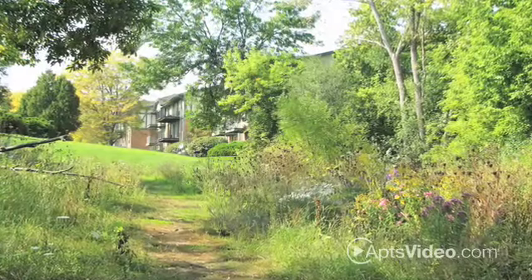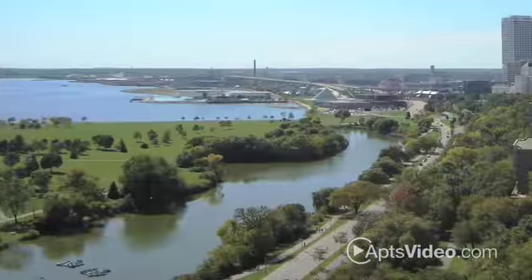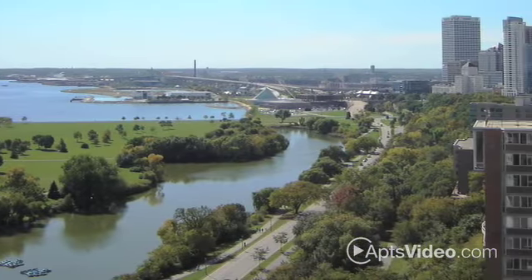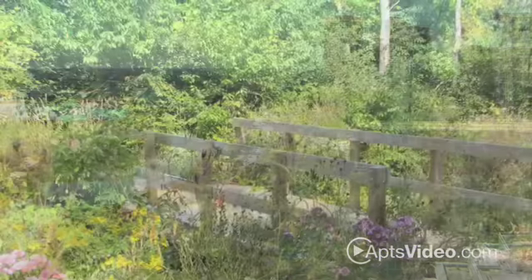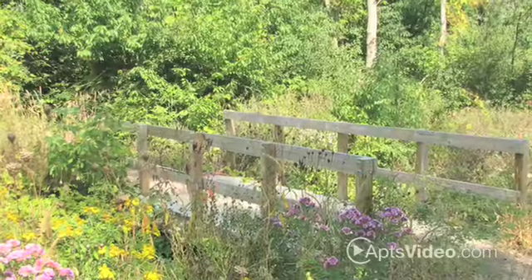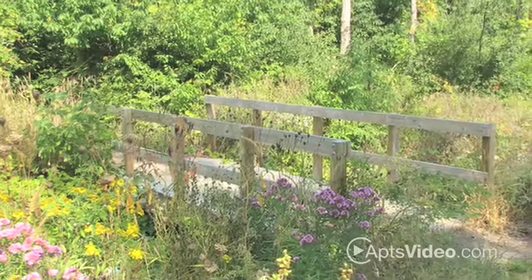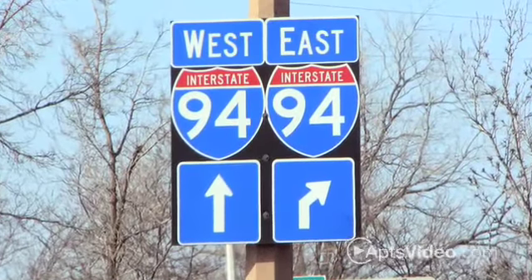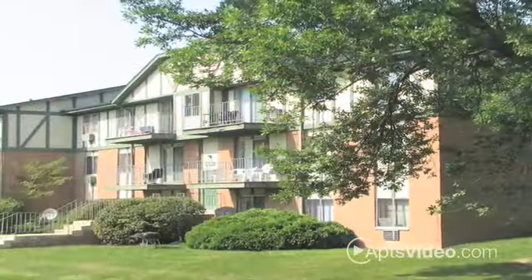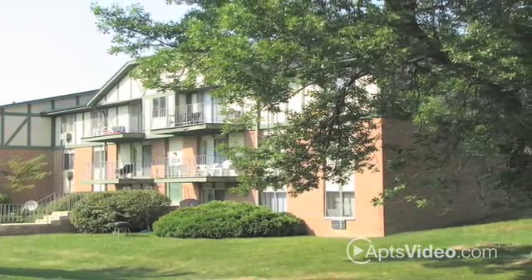Nestled in a private park-like setting, Whitnall Point offers the best country living within minutes of the city. Our property rests on more than 24 immaculately landscaped acres. Your pathway to the park is through Whitnall Point. We are conveniently located in the heart of Franklin, just three minutes from the I-94 Interstate. While at home, you will feel the tranquility of country living with the convenience of being just minutes from all the city's finest